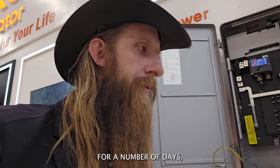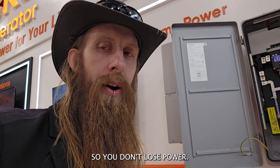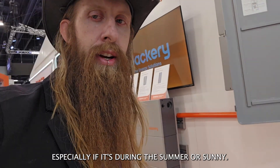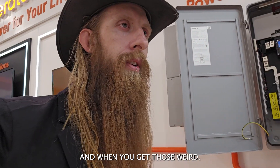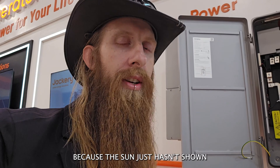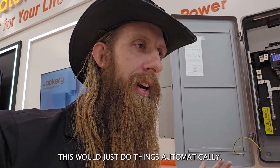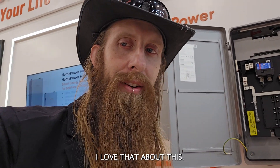So you can have a generator that will auto-start whenever your batteries are at a certain level to keep them charged for you. If you just haven't had sunshine for a number of days, you're able to get that fired up so you don't lose power. But it doesn't just fire up immediately because you can be running off solar, especially during the summer. I live in West Virginia, and when you get those crazy times with two weeks without power because it's been overcast, this would do things automatically instead of me having to walk out into the snow and start my generator manually. I love that.